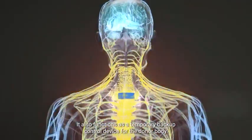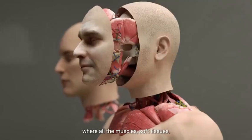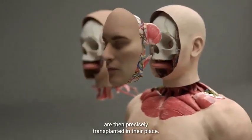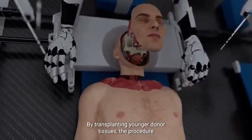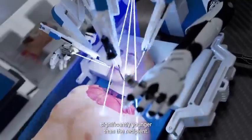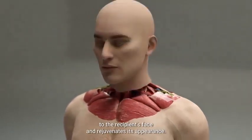The implant also functions as a temporary backup control device for the donor body. The next step is a face and scalp transplant, where all the muscles, soft tissues, and skin are removed from the recipient's face, and the donor's face, muscles, and soft tissues are precisely transplanted in their place. By transplanting younger donor tissues, the procedure reduces the probability of tissue rejection and offers potential for aesthetic enhancement, particularly where the donor is significantly younger than the recipient.